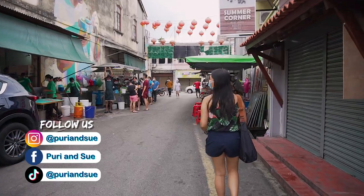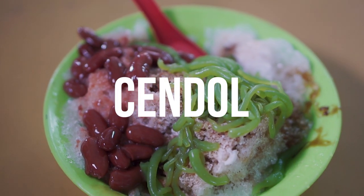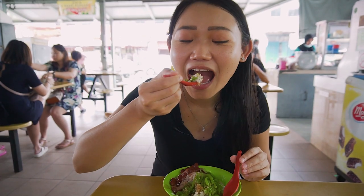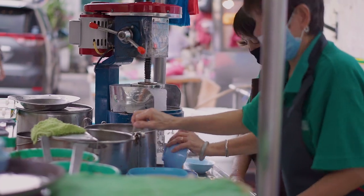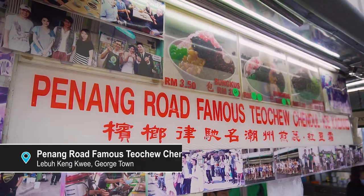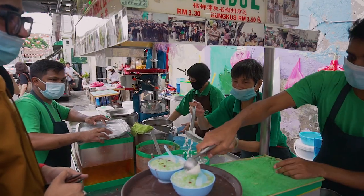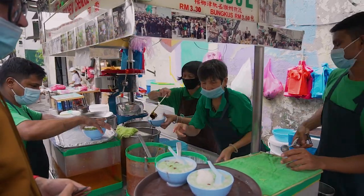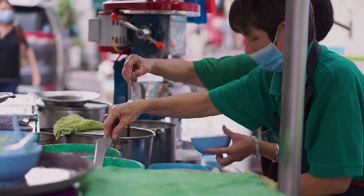If you ever ask for a recommendation of what to eat in Penang, there's a high chance that chendol is on the list. Chendol is a sweet icy cool dessert perfect to cool you down from the hot afternoon sun. A very famous tourist chendol spot is the Penang Road Famous Teochew Chendol — it can get really packed especially during weekends and holiday seasons. But if you don't mind the queue, drop by for a slurpy-licious bowl of chendol.